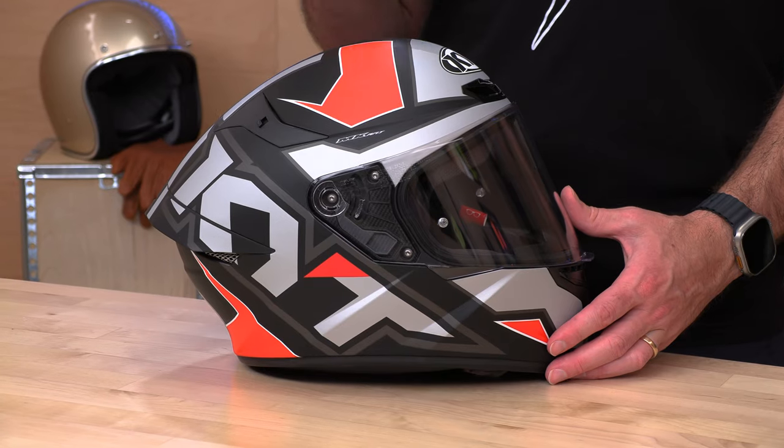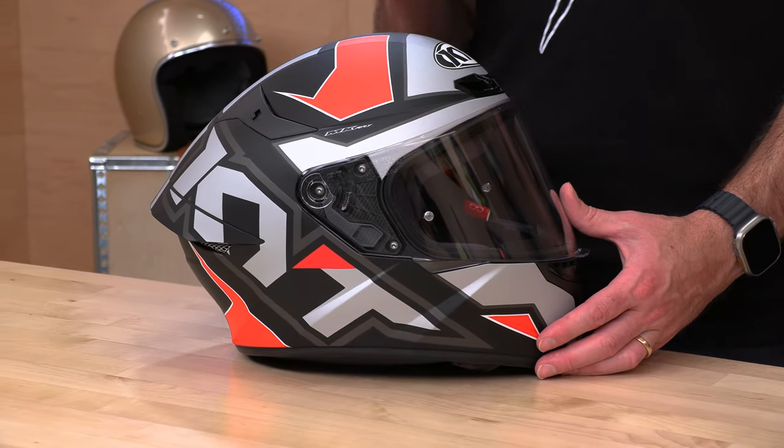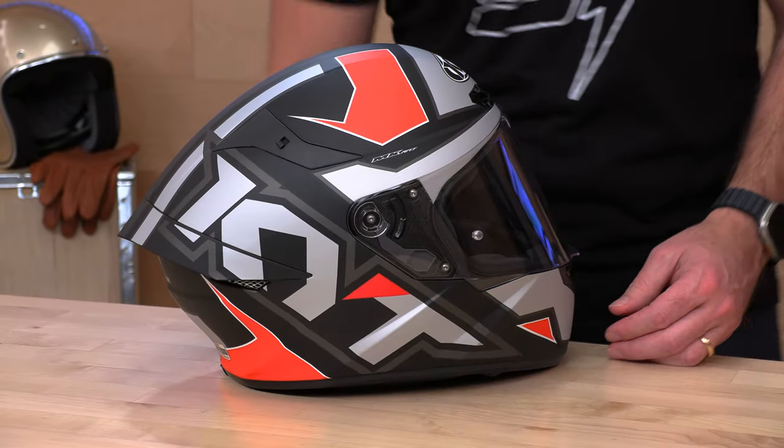The graphics are pretty darn good — race-inspired graphics from KYT. That is where their focus is right now in the street game; they're putting a lot of helmets on athletes in MotoGP. It's nice to see something fresh and good-looking at this $159 price point, especially when other established companies are really falling down in the graphics department.